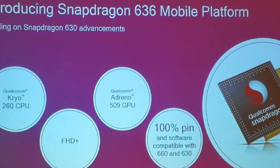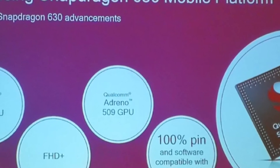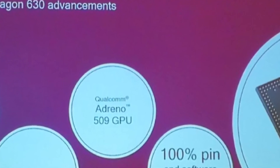The GPU has been bumped to an Adreno 509, which is slightly better than the 508 in the 630. The GPU is designed to support 18:9 screens, which are trending right now, but the resolution tops out at Full HD+, which is around 2160 x 1080.